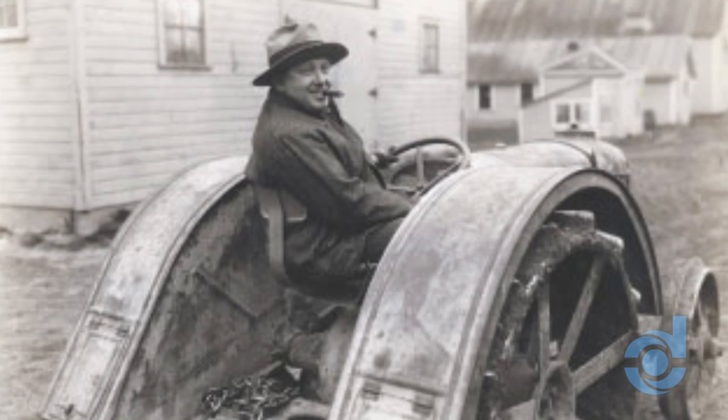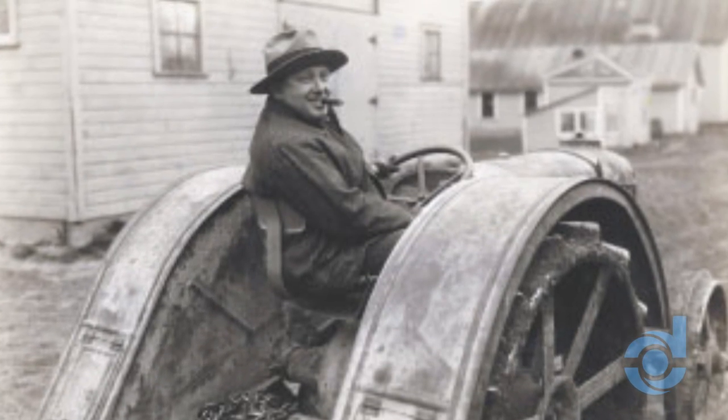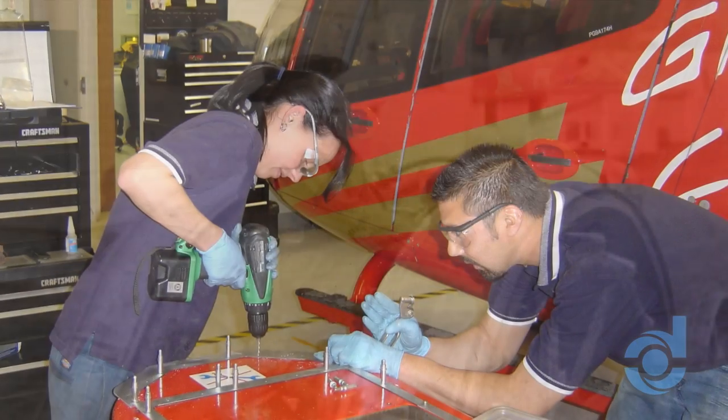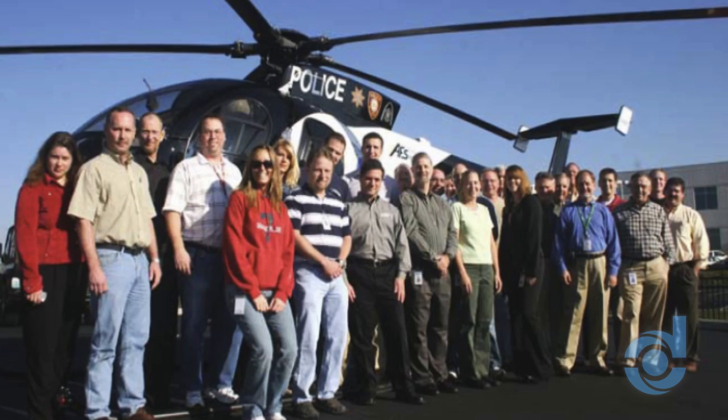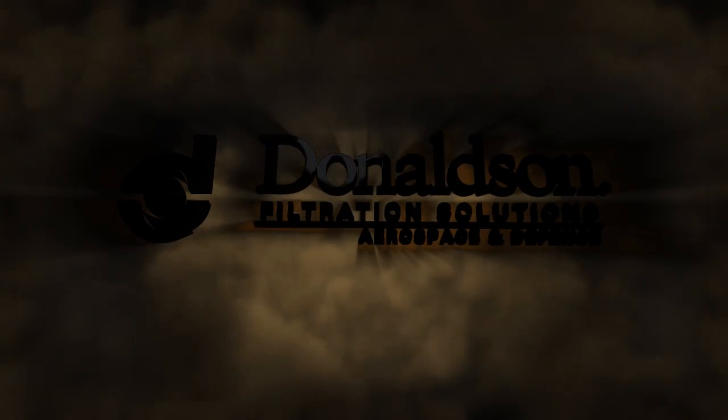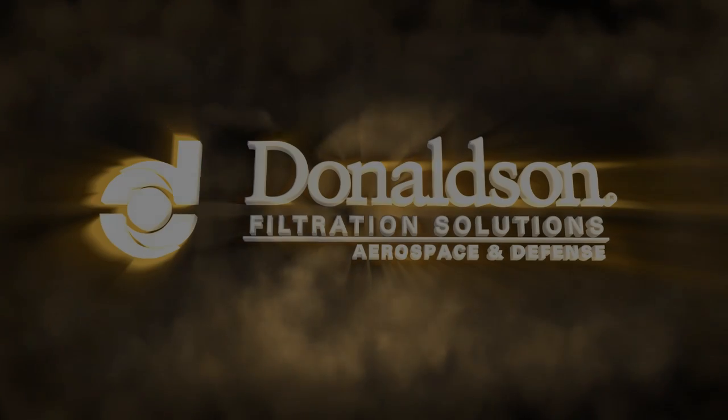Donaldson's legacy of filtration excellence dates to 1915, and today the company maintains its reputation for exceptional quality, technical expertise, and unparalleled customer support. That's why, when downtime is not an option, demand Donaldson.